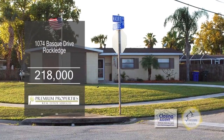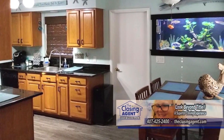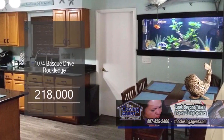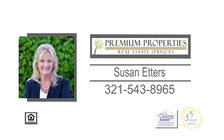This three-bedroom, two-bath home is located in Rockledge. The cozy living room is accented with a brick fireplace. The spacious kitchen has beautiful granite countertops, wood cabinets, and an eating area. Enjoy quiet evenings on the back patio overlooking the large fenced-in yard. For further information, make an appointment with Susan Edders.